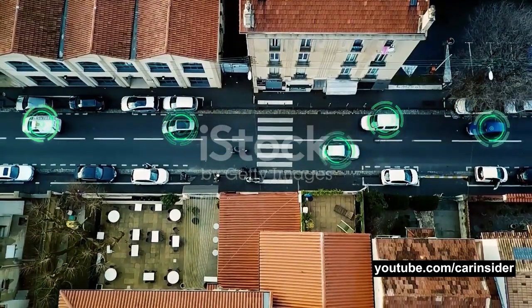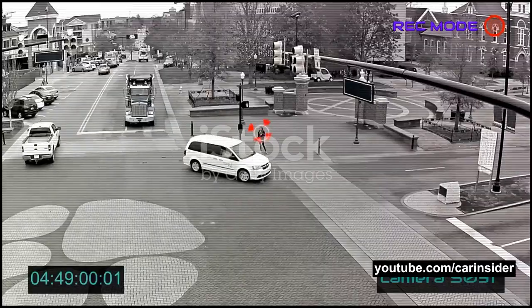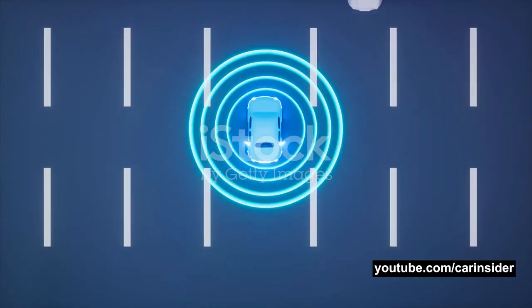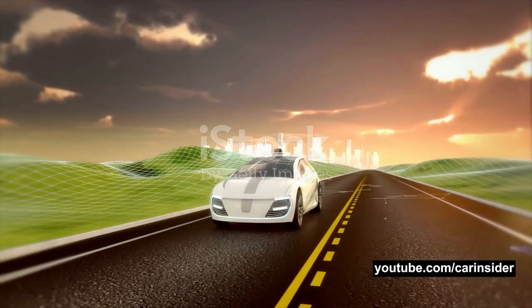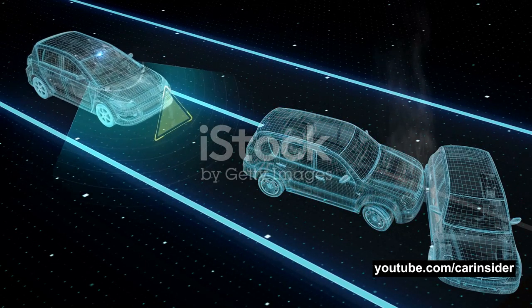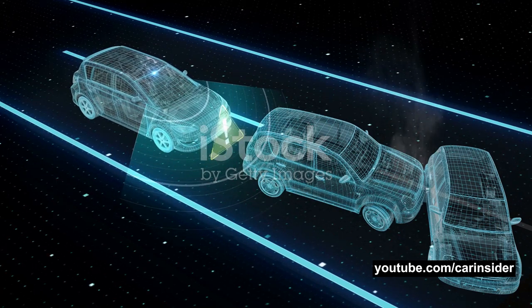Among the many types of ADAS technologies, you'll find features like automatic emergency braking, which can detect an impending crash and apply the brakes to prevent or mitigate the collision. Lane departure warning systems alert drivers when their vehicle begins to move out of its lane without the turn signal activated. And then there's adaptive cruise control, which automatically adjusts your car's speed to maintain a safe distance from the vehicle ahead.